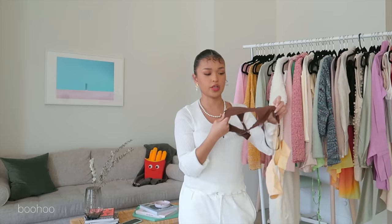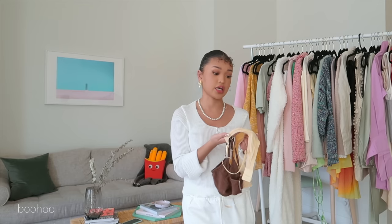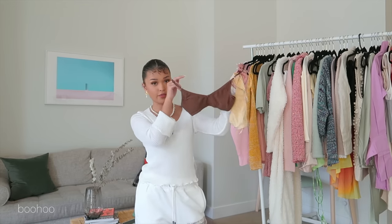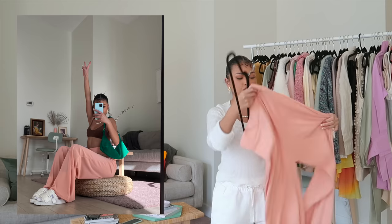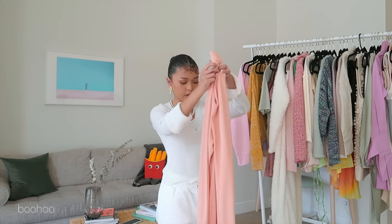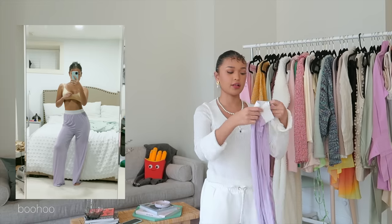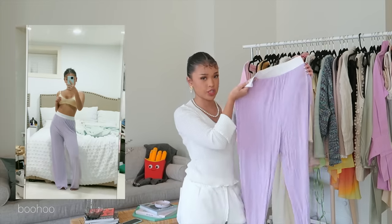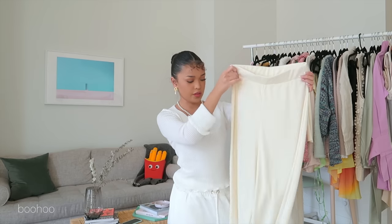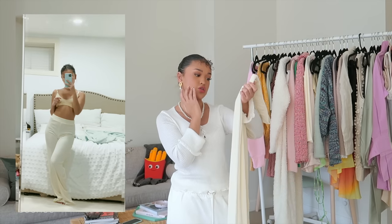I got these two bralettes from Boohoo as well. They're a very thin material, so you'd definitely have to wear a nipple cover, but they're nice to lounge in too. I also got this peach-colored pant in a baggy flare form, and another pair in lilac, which I got more for lounging. I got another pair in the same form and material as the peach one, but in cream — very cozy.